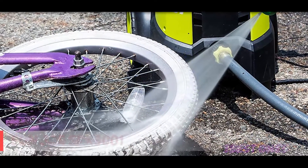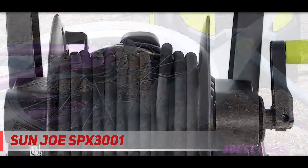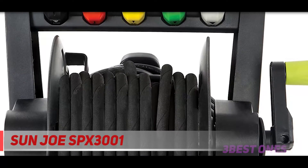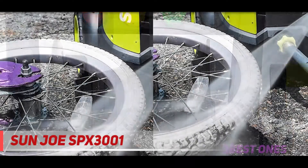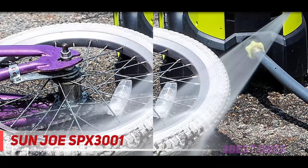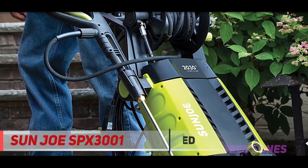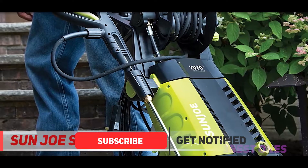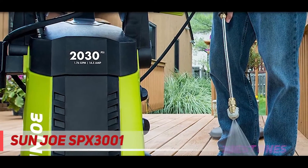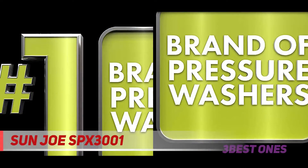And number one on this list: the Sun Joe SPX 3001. This is one of the most advanced pressure washers available on the market that our research has found. Packed with a plethora of features that make it a versatile workhorse and all-around great electric pressure washer, the Sun Joe SPX 3001's first innate advantage comes in its mighty 1800-watt, 14.5-amp motor. This powerhouse pump is capable of generating up to 2030 psi of water pressure, and when combined with the 1.76 GPM of water flow generated, creates an almost unbeatable stream of pressurized cleaning power.